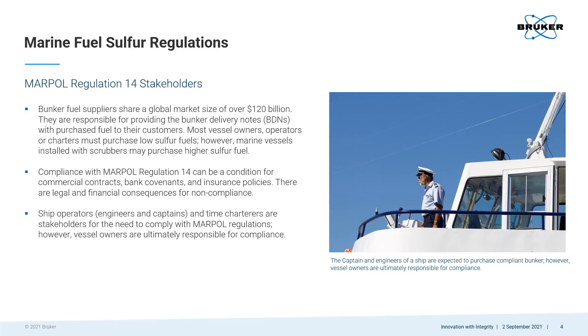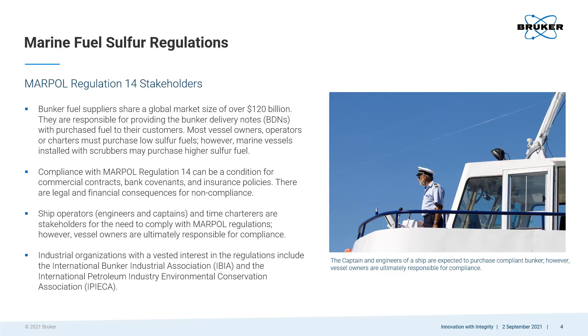The captain and engineers of a ship are expected to purchase compliant bunker. However, ship owners are ultimately responsible for compliance. Several industrial organizations are also stakeholders for these regulations, including the International Bunker Industry Association, which is the voice of the global bunker industry.